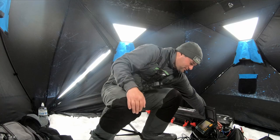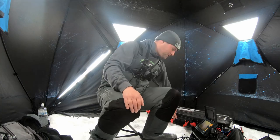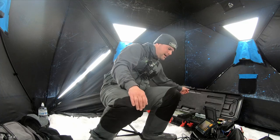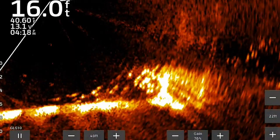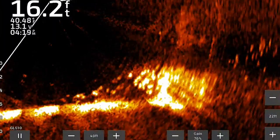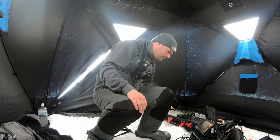There is a ton of bluegill down there — holy smokes — and we got just the bait today to target these massive schools of bluegill stacked up on these brush piles. Today is going to be the last ice fishing video of the 2022-2023 season. It's the first week of March and these bluegill are actually starting to move a little bit shallower. I'm only in about 16 feet of water right now and they're stacked up on a brush pile, with a decent amount of good-size bluegill down there.